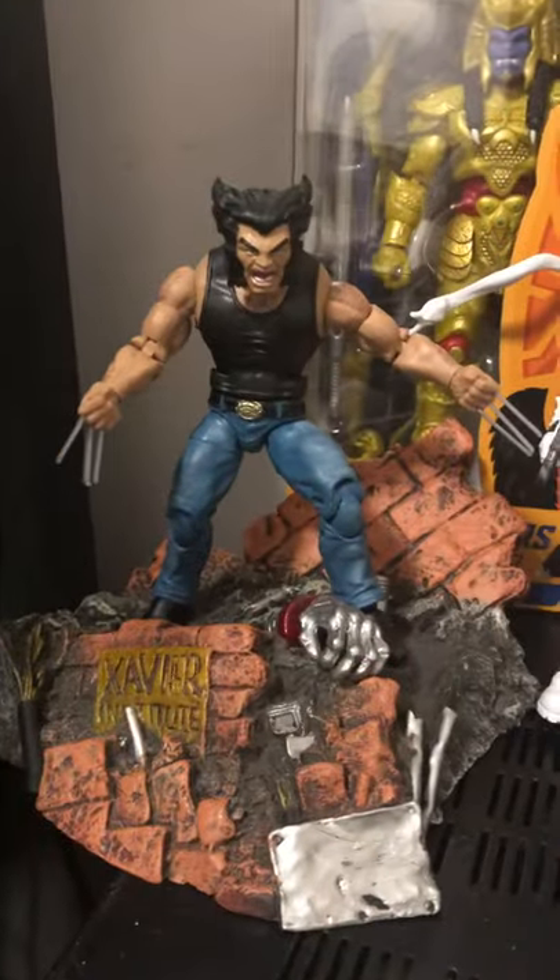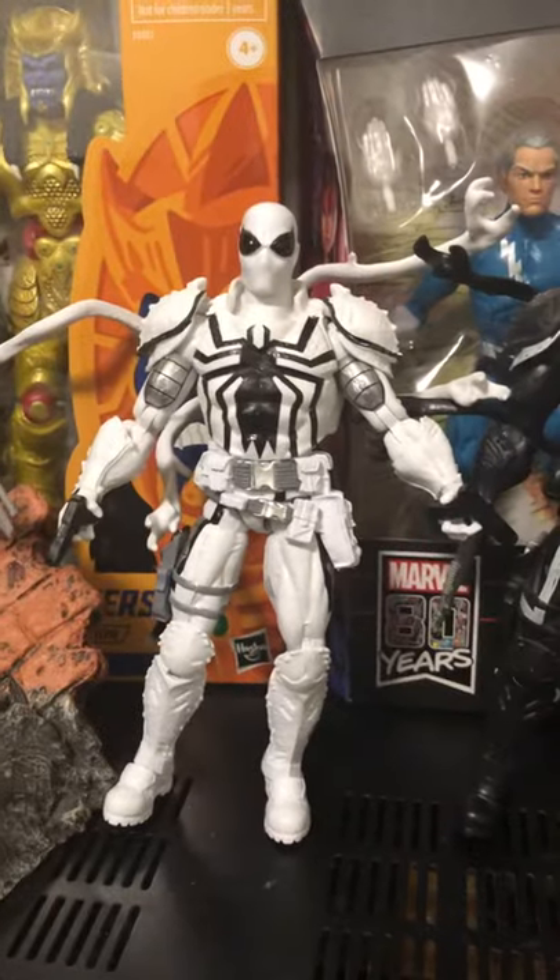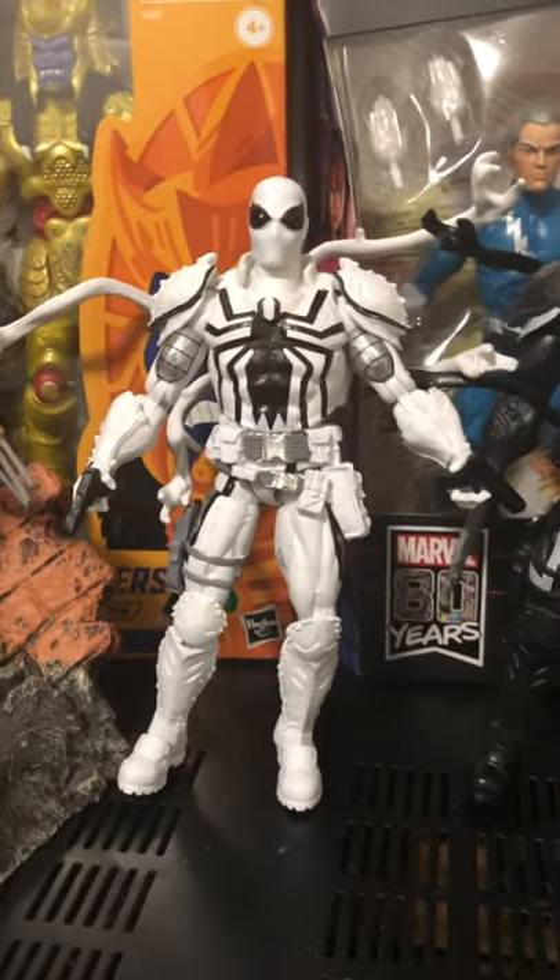I also got, like last time, the Warane. And I also got the Anti-Agent Venom. And I also got a Big Time Spidey.